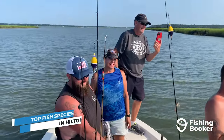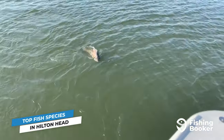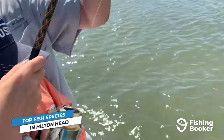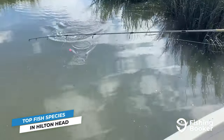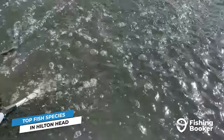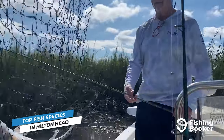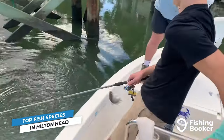Every town has a signature fish, and in Hilton Head it's hard to single out just one. Redfish seems like a good place to start. They're known locally as spot-tailed bass, and in Hilton Head's inshore waters they grow big, fight hard, and taste great. Catch them while they're small and you've got yourself a puppy. Fish reaching over 30 inches, on the other hand, are called bulls. You can find bull reds in the fall and winter months, whereas puppies, which make for the best eating, can be found year-round.